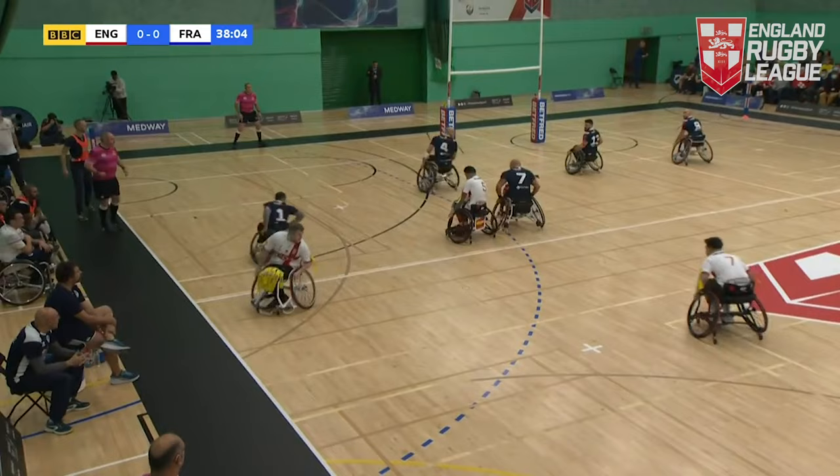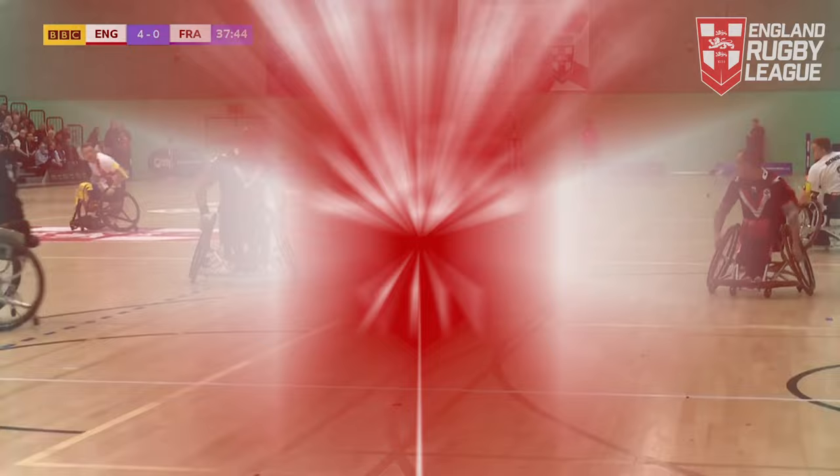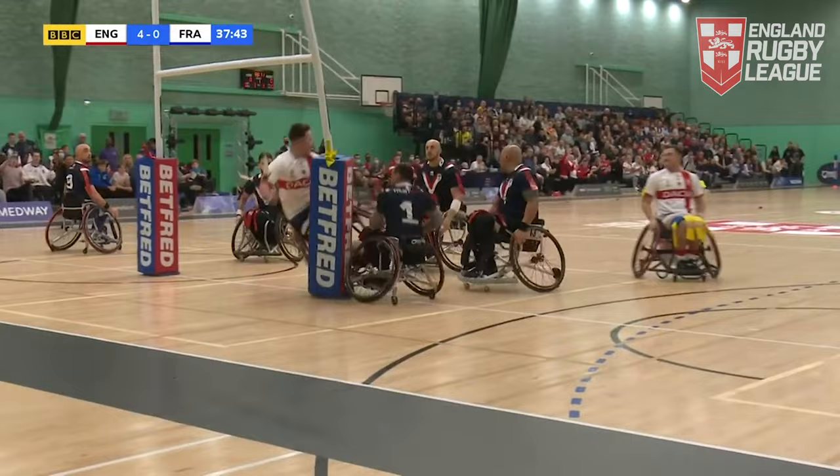That came off the back of some ill-discipline from the French side. The wheelchair was not square when they restarted play, giving England the field position and the opportunity. Halliwell — great use of the hips there, I thought I was watching Shakin' Stevens! Keeping it away from would-be tacklers.